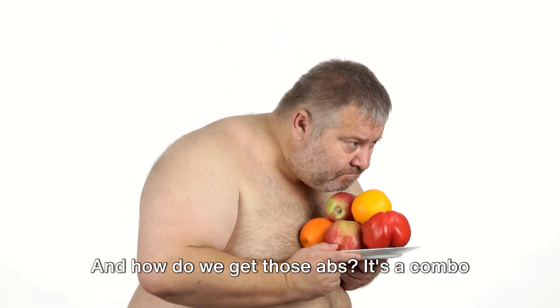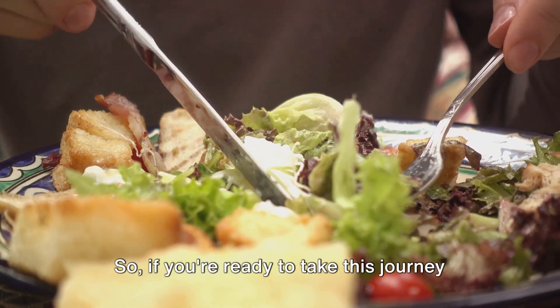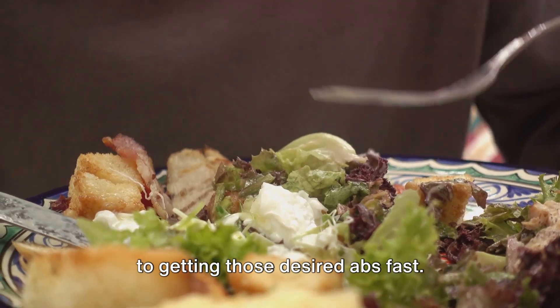And how do we get those abs? It's a combo of a well-balanced diet and targeted exercise. So if you're ready to take this journey with us, stay tuned to discover the secret to getting those desired abs fast.